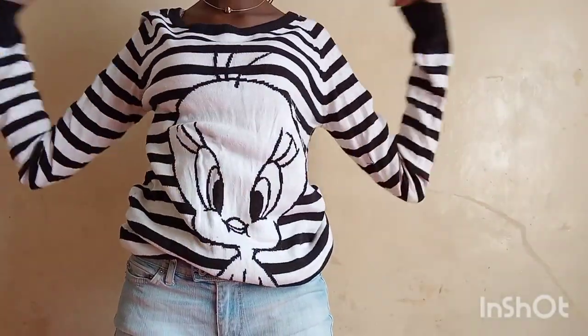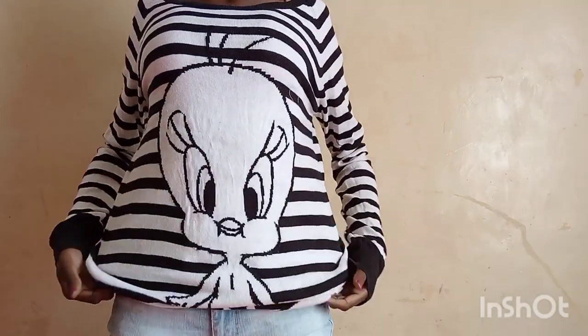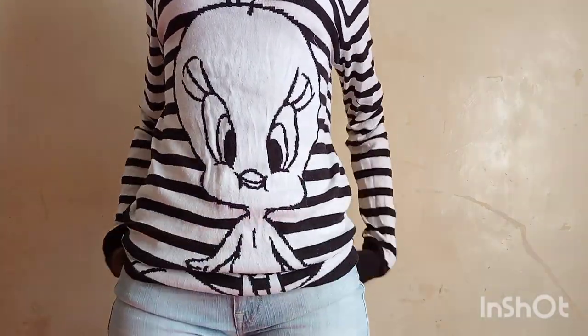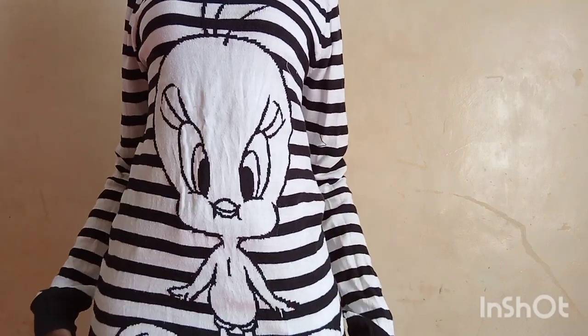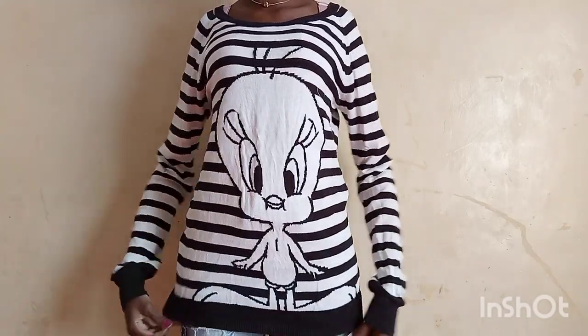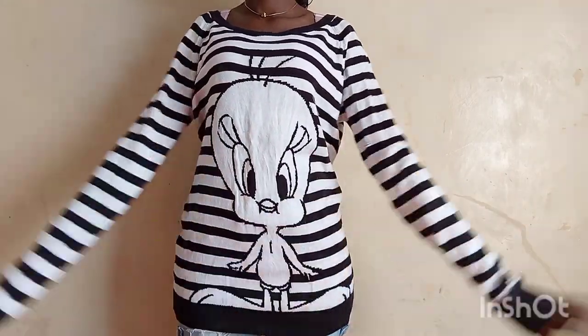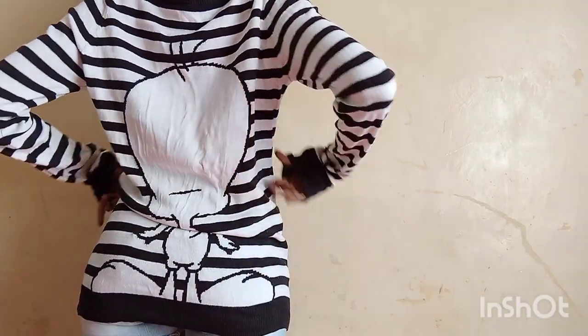The second one is this twitty black and white sweater top that is really cute. I love this. This is my favorite. It's very comfortable and I can style it in so many different ways. That's what I look for in a sweater top — one that I can style with so many different colors and in so many different ways.